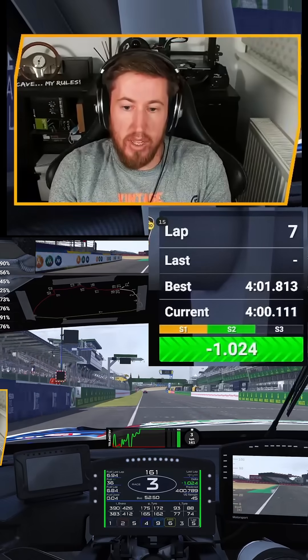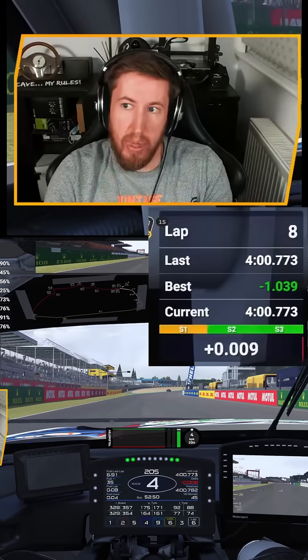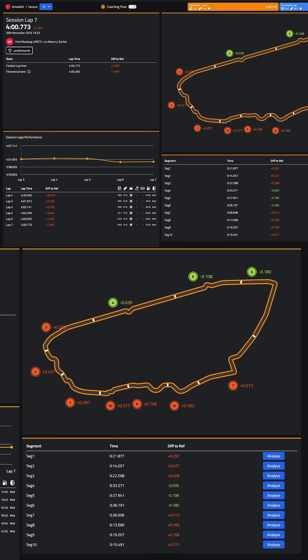I went out and did a full fuel run, setting a lap time of 4 minutes 0.7 after a handful of laps. I then jumped into TrackTitan, picked a driver I know to be very fast, and compared my telemetry data to theirs. Straight away I could see which corners I was losing the most lap time in, so I dived into those areas to look at the detail.